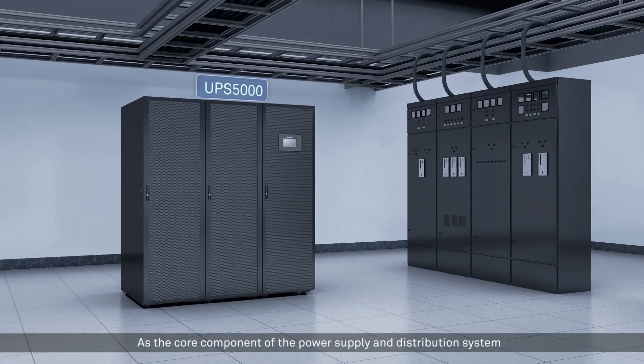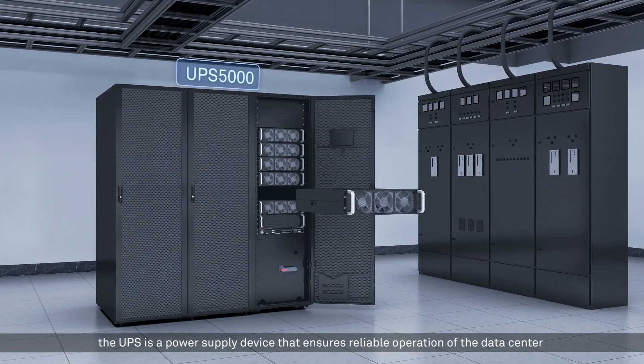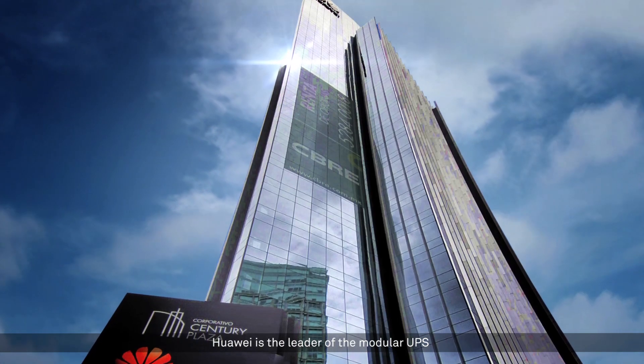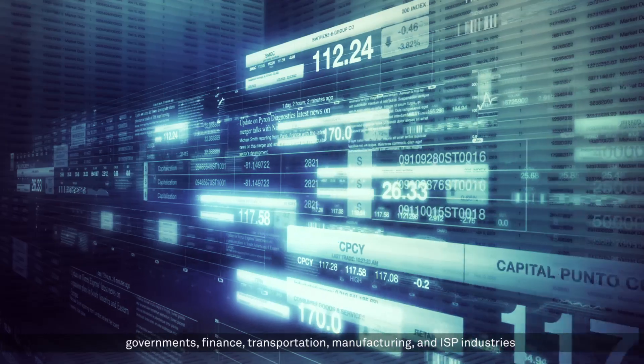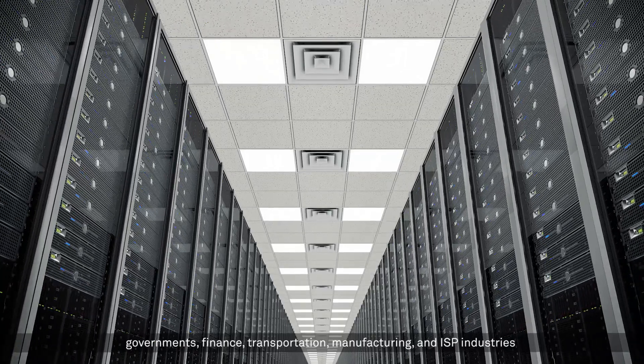As the core component of the power supply and distribution system, the UPS is a power supply device that ensures reliable operation of the data center. Huawei is the leader of the modular UPS. The Fusion Power series are widely used in carriers, governments, finance, transportation, manufacturing, and ISP industries.